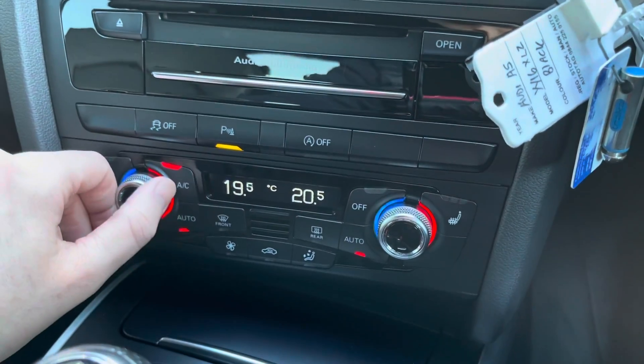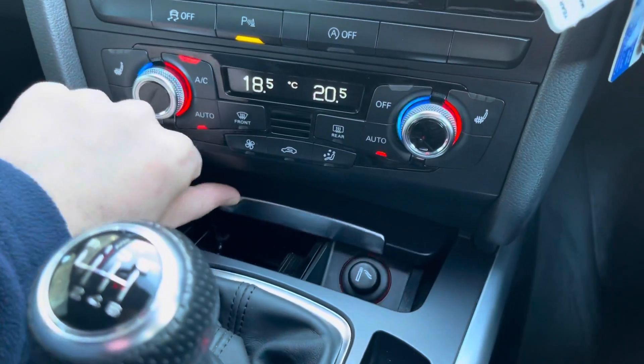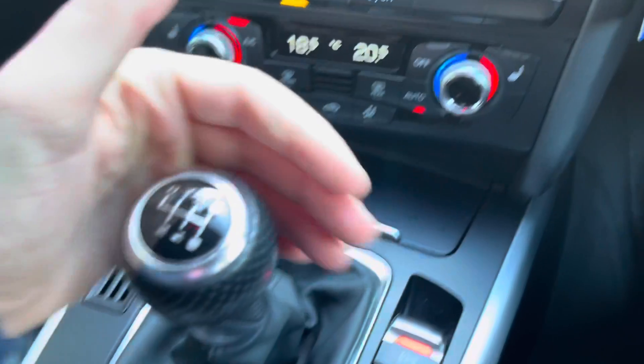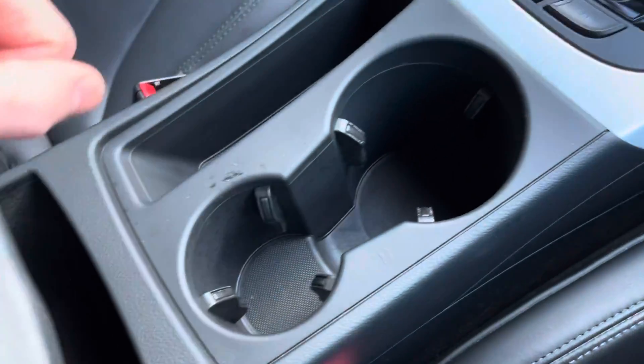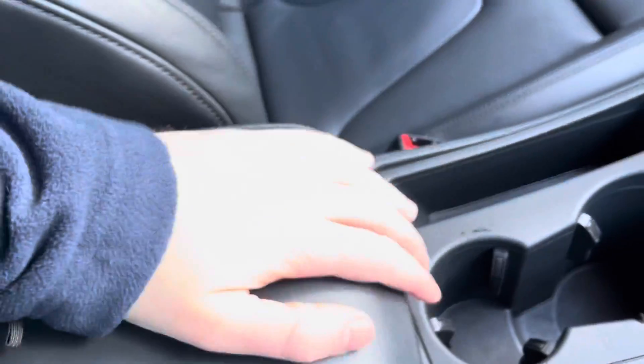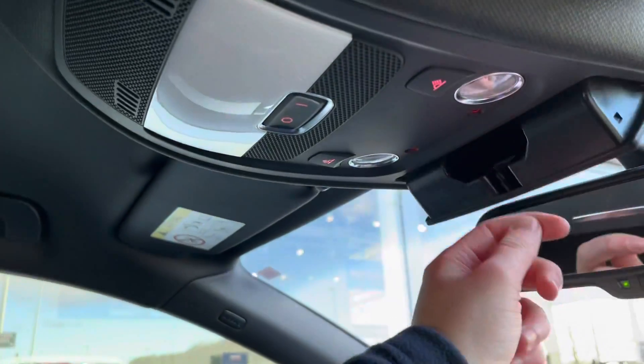Moving down, you've got the dual-zone temperature control, so you can change the temperature on each side of the car. You've also got the heated front seats, which are a fantastic addition — very nice with the leather upholstery. Lovely six-speed manual gearbox, two cup holders, and just behind it a very nice adjustable leather armrest. And finally, at the top, a sunglasses case.